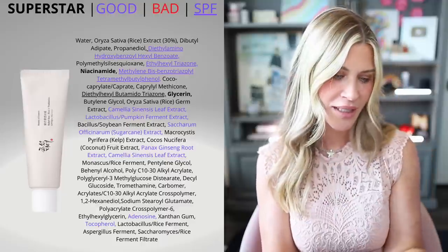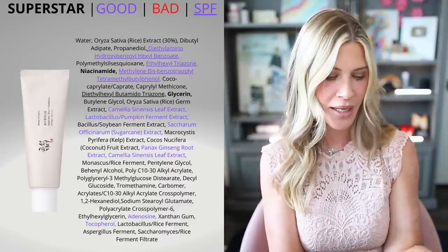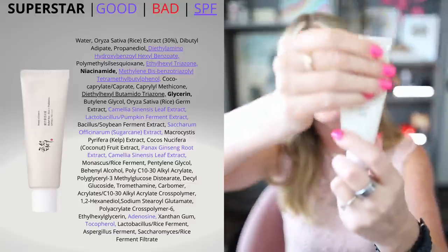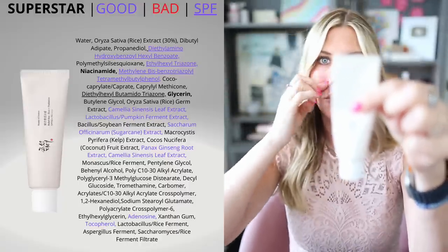Moving on to a sunscreen that you guys recommended to me that has absolutely been a game changer — it is the Beauty of Joseon Relief Sun Rice and Probiotics SPF 50 PA++++. You can see that I have used a ton of this. It is very, very affordable and it's beautiful.